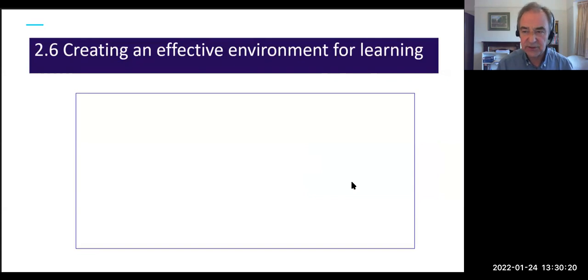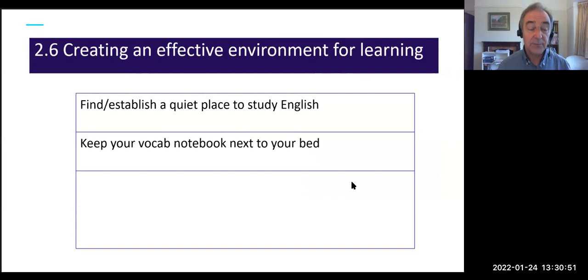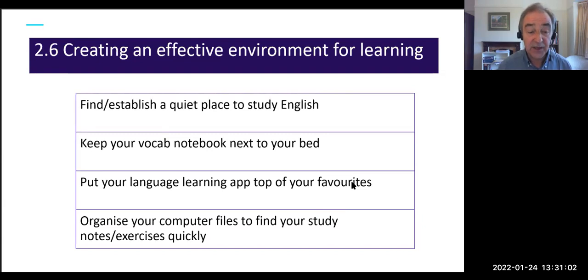Finally in this area, encourage students to create an effective environment for learning. Students have very different situations — some have their own room and laptop, for others it can be a battle for space. Here are four suggestions: establish a quiet place to study English; keep a vocabulary notebook next to their bed; put their language learning app at the top of their favorites; organize computer files so they can find study notes and exercises quickly. The less resistance to studying, the easier it is to keep going.